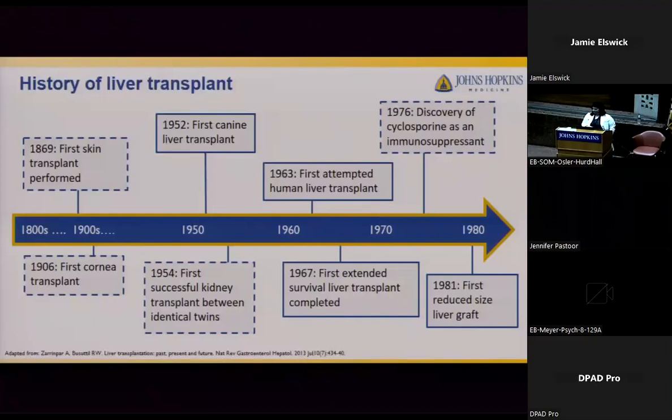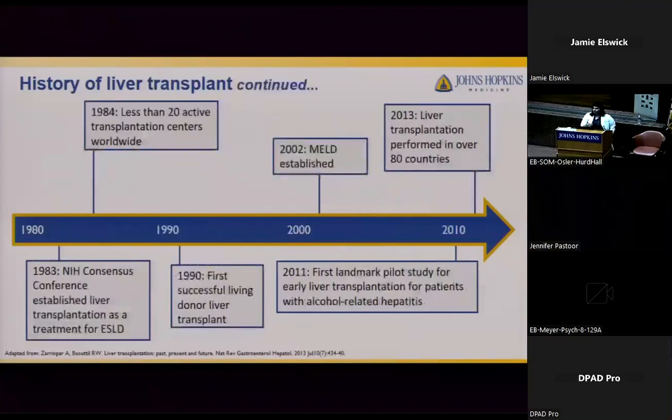Transplant continued because there were very limited resources for end-stage organ failure. There was steady progress and ongoing experience in patient management related to immunosuppressives, leading to fewer infections and disease. In 1976, another milestone was reached with the development of cyclosporine as an immunosuppressant, which led to improvement in transplant outcomes due to decreased risk of organ rejection. The use of partial deceased and living donor grafts began in the 1980s, starting in the pediatric population.